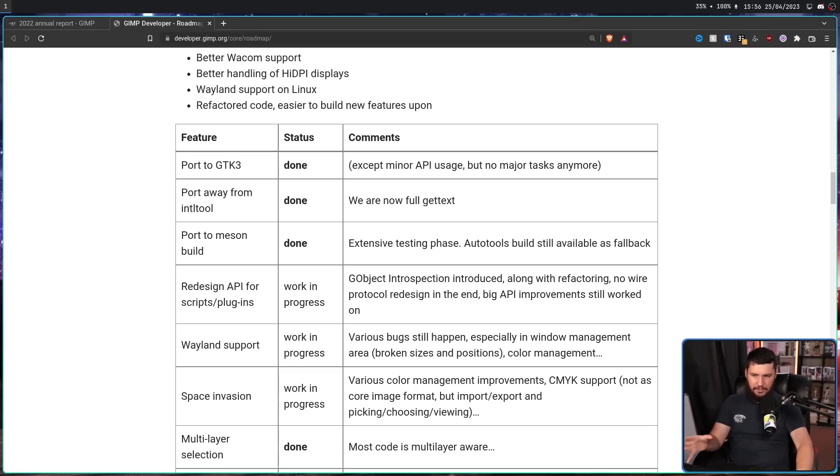One of the other goals — Wayland support — gets much, much easier when you're using GTK 3. You don't get Wayland support for free. There are still issues with window management and things like that, but it's going to be way further along than having GTK 2 components.